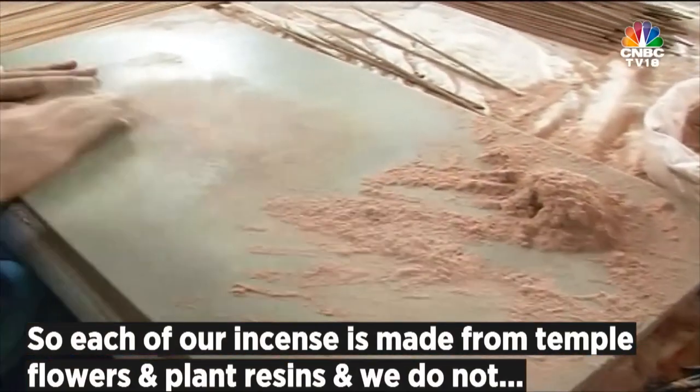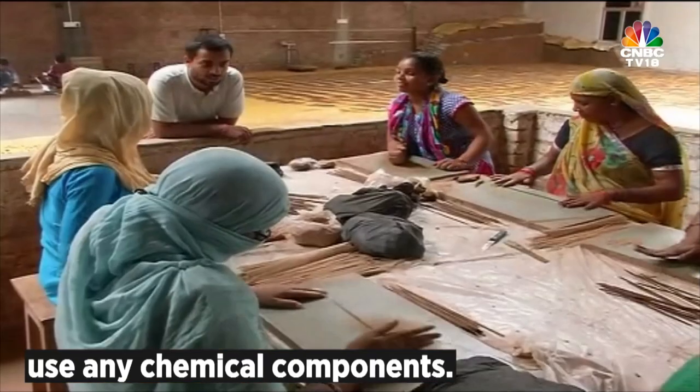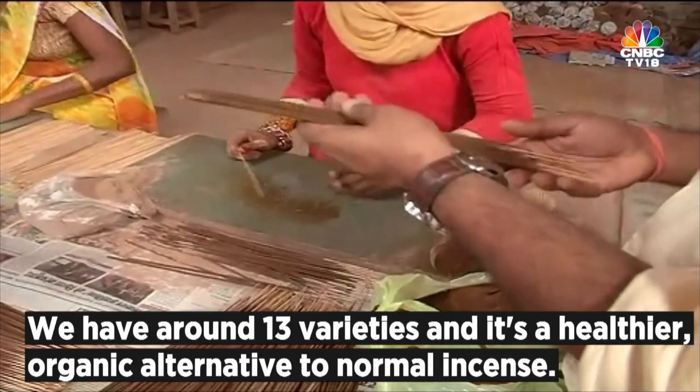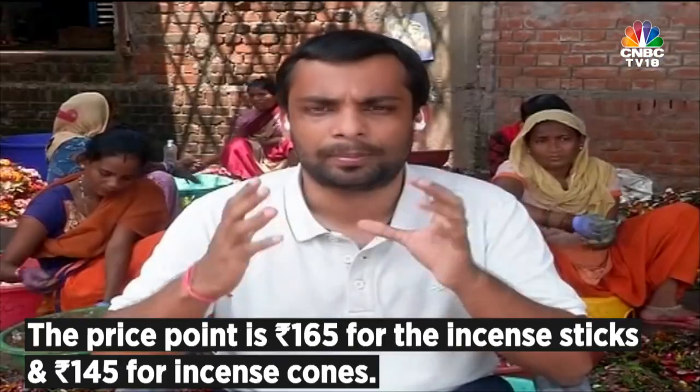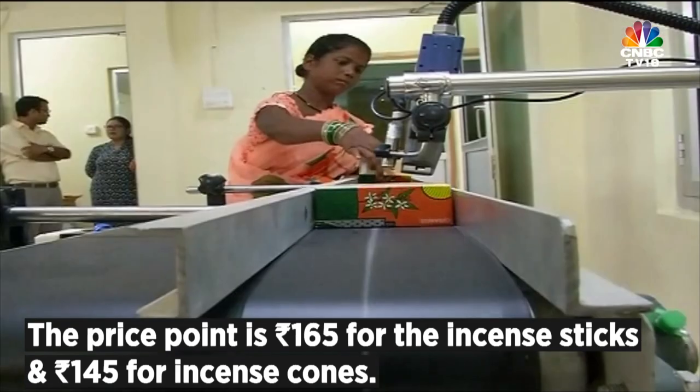Each of our incense sticks is made from temple flowers and plant resins, and we do not use any chemical components in it. We have about 13 flavors, and it's a healthier, organic alternative to normal incense.